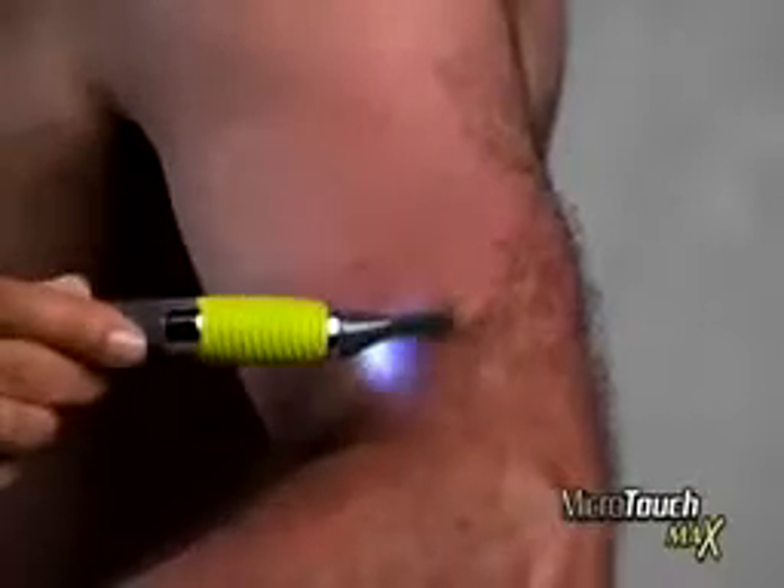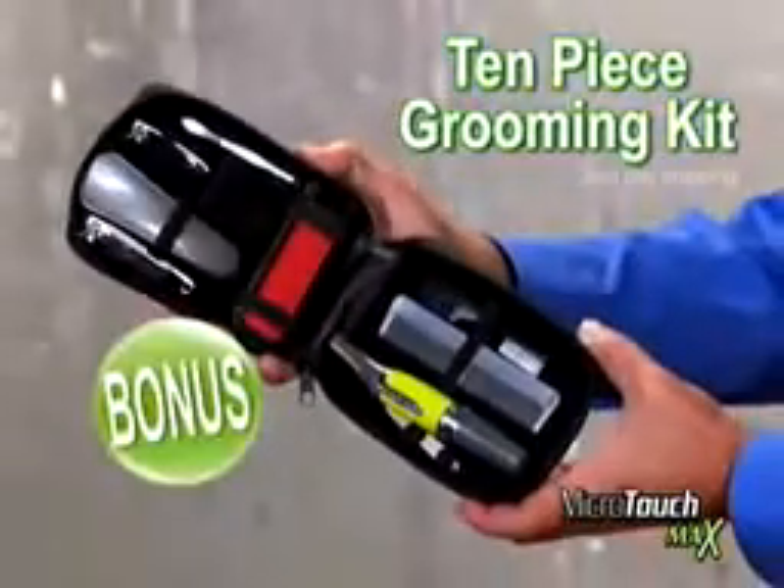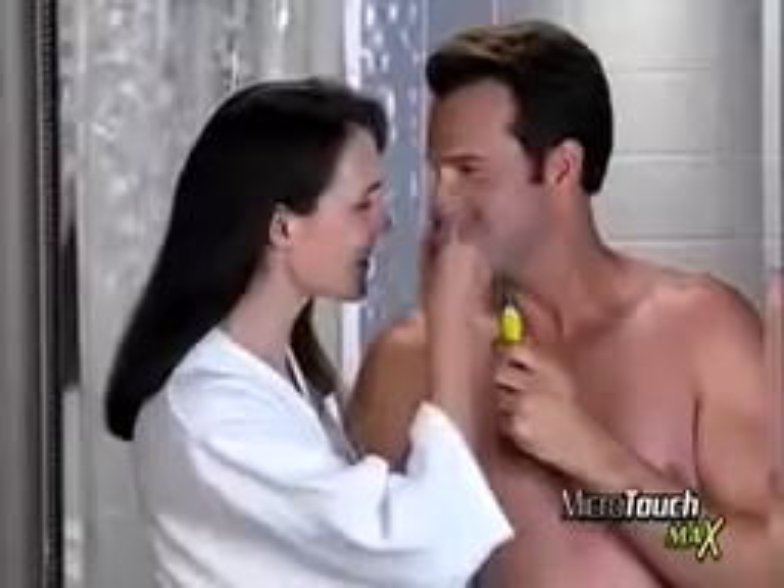So avoid those risky razor cuts, put down the pointy scissors, and go with Microtouch Max, the safe, precise solution for always being groomed to the max. You'll also get our 10-piece grooming kit as a bonus, just pay shipping. It includes every grooming tool you need to always look your best.